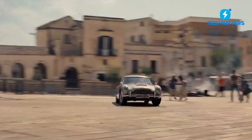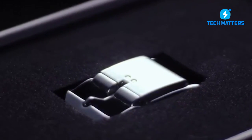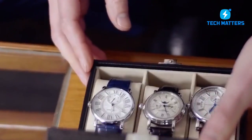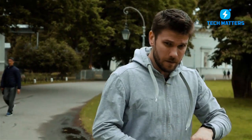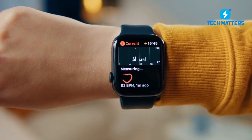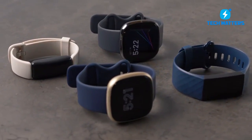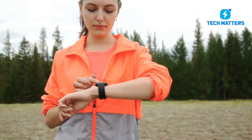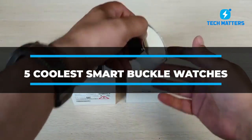You've seen all of those detective movies where they have these wonderful timepieces that can do amazing things. You may, however, live like these detectives. Who would have guessed that one day we'd be able to take calls, text, and even track menstrual periods all from our wrist? Technology is fascinating, and today we will look at one of the things that technology does that amazes us. Join us as we review the five coolest smart buckle watches for tracking your activities.